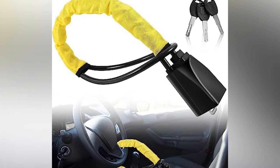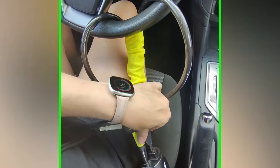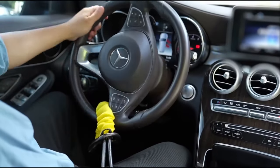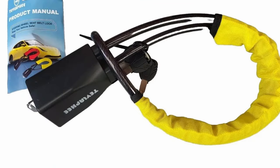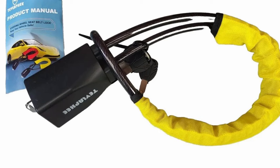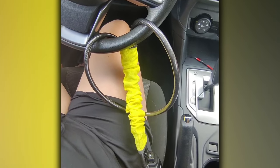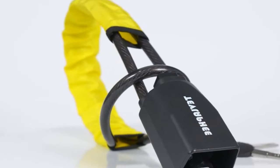Its highly visible colors and sturdy construction serve as a visual deterrent to thieves. The annoyance factor, coupled with quality materials, makes it a durable and effective anti-theft solution. The ease of installation and use further enhance its practicality. It comes with three keys, offering convenience for users. This anti-theft device not only provides peace of mind but can potentially save you money on car insurance.